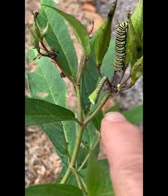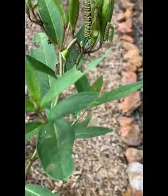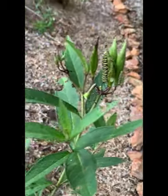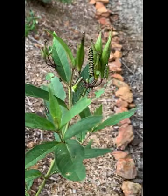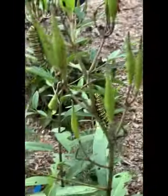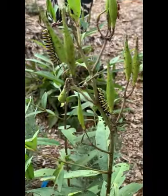It hung in the J shape and then something got it - a spider or something. It was weird, so it didn't survive. I want to get these guys into a house, so I ordered one. It should be here tomorrow and then I'm going to start collecting these and putting them in the butterfly house.